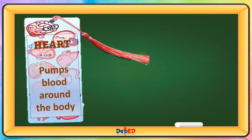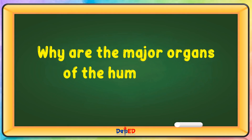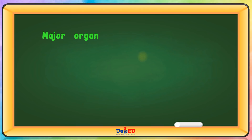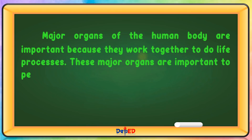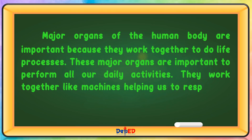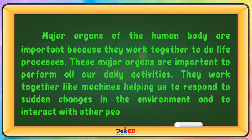Heart — pumps blood around the body. Brain — controls thoughts, memory, and other organs. Why are the major organs of the human body important? Major organs of the human body are important because they work together to do life processes. These major organs are important to perform all our daily activities. They work together like machines, helping us to respond to sudden changes in the environment and to interact with other people.